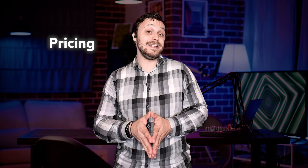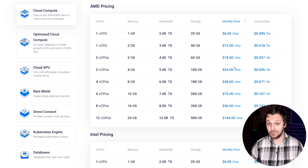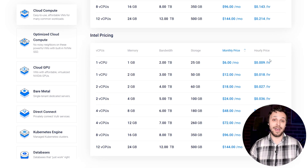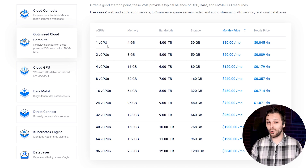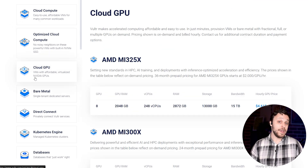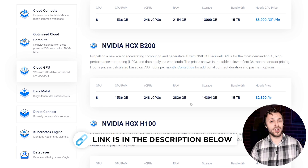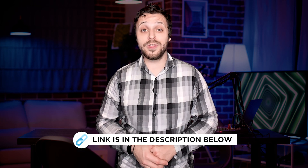Pricing is actually where Vultr surprised me most — it's really reasonably priced, especially considering the performance and features you get. And unlike DigitalOcean, I never felt like I was being nickel and dimed for everything. No mystery charges or unexpected upsells — everything is laid out clearly and you only pay for what you use. If you want high-performance cloud hosting without the hidden costs, check the link in the description for Vultr's latest pricing and deals. Vultr gave me more control, more speed, and more value with fewer headaches — if you're serious about performance and flexibility, this is the one to bet on.